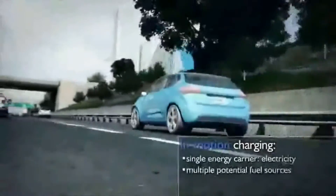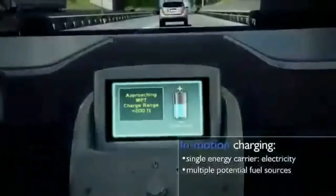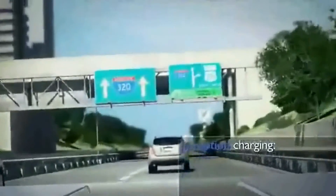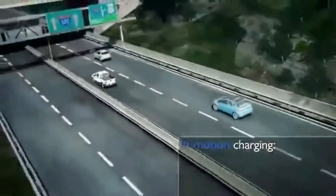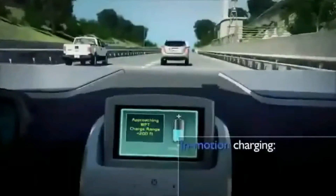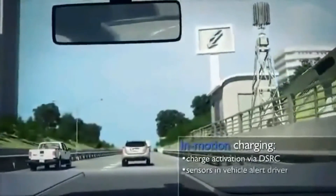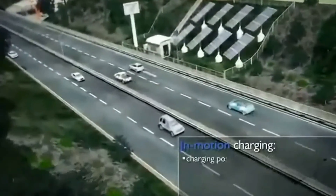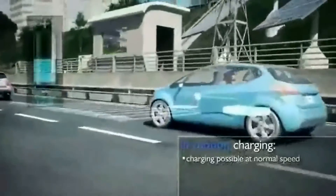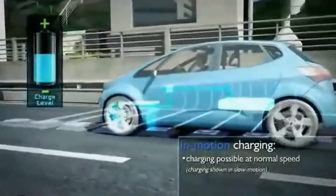Wireless charging can occur while the vehicle is in motion. With this technology, a vehicle essentially has unlimited electric range while using a relatively small battery pack. In-motion charging stations use vehicle sensors to alert the driver traveling at normal speeds. Sensors establish in-motion charging, and wireless power transfer transmit pads are sequentially energized to the negotiated power level based on vehicle speed and its requested charging energy.